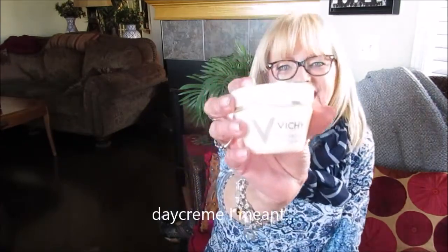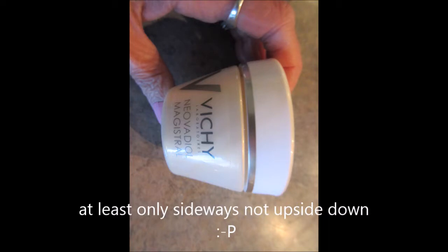For my face, this is the Vichy Neo Vadilal Magistral — I've talked about it again, going to put a picture up. It's just a creamy, thick moisturizer that smells amazing. To be honest, it's not really my night cream — sorry, it's my day cream. I put it on in the morning, and it just smells amazing. Last summer when I was using it, I could just use it under my makeup and be good to go.